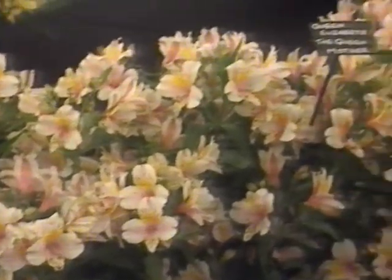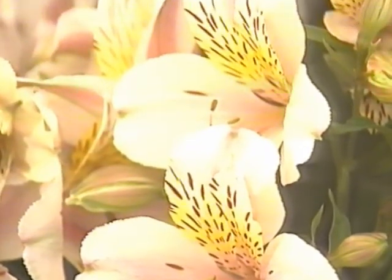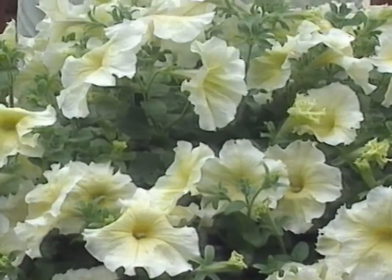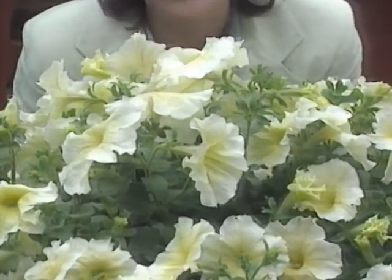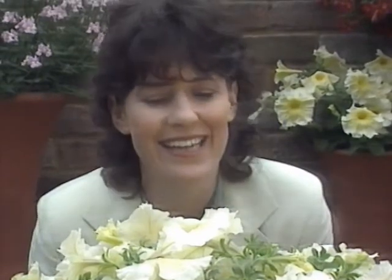The latest Alstroemeria, or Princess Lily, from Peter J. Smith has been named after Queen Elizabeth the Queen Mother. These are really good garden plants if you can get them through their first few winters, and they don't get attacked by greenfly - they've got a built-in insecticide. There are already yellow petunias, but Prism Sunshine is the first large-flowered yellow petunia - a very pretty pale yellow.